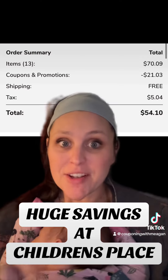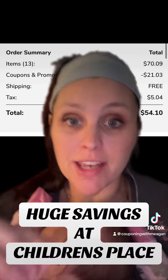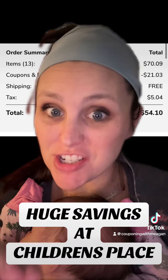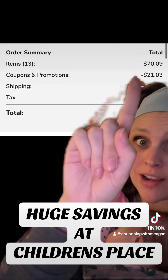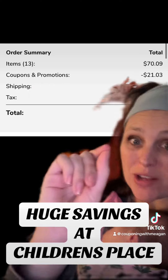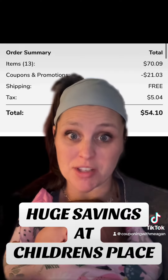Wow. So here's a look at the order that I personally placed. I bought 13 items, and y'all, this includes matching shirts for my husband and my toddler. With the additional promo code, I saved an additional $21, leaving me to pay roughly $50 for 13 items of clothing.